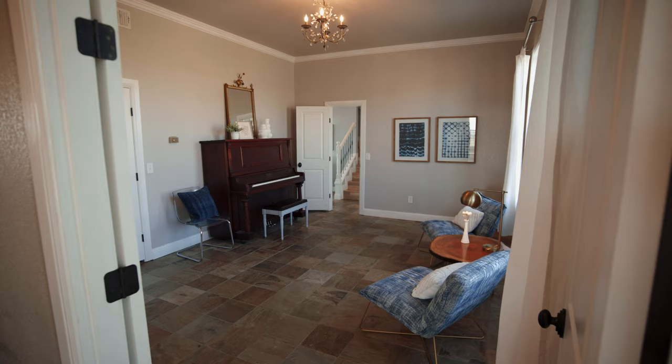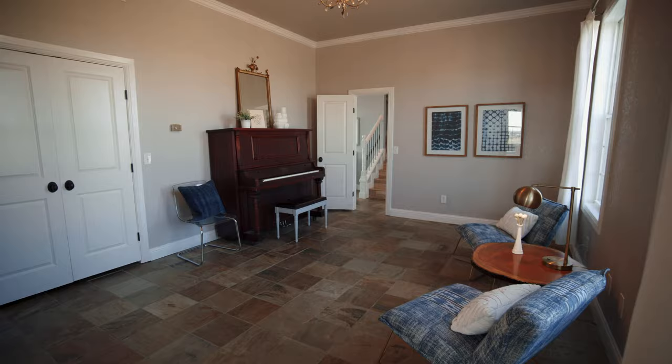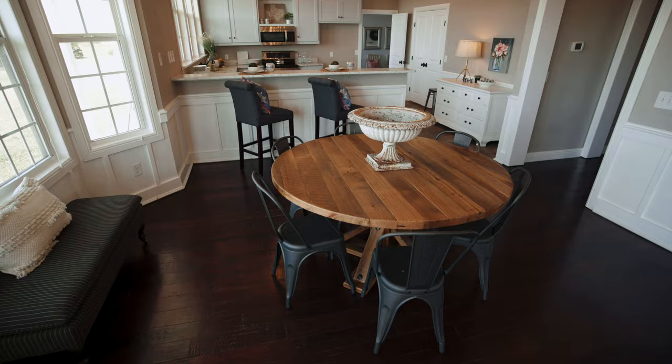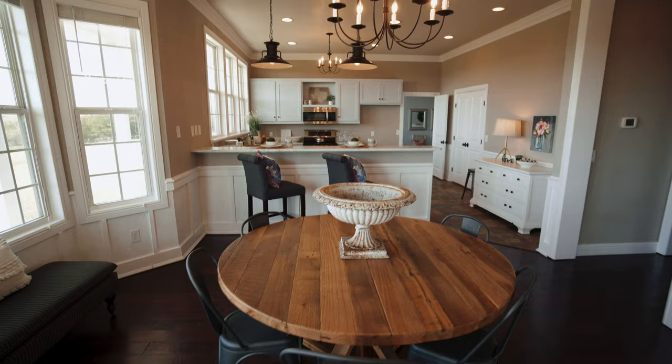One thing I love about the house is you walk in the front door and they have the study on one side, the living room on the other — a traditional layout — but then you walk into this space that opens up: the kitchen is open to the dining, which is open back to the living, and another space that could be another eating area, a hearth, or a sitting room.